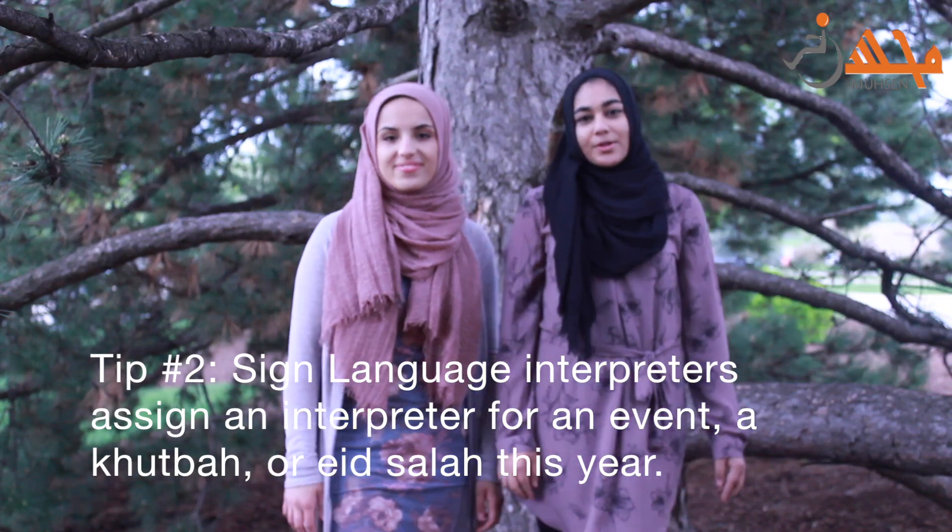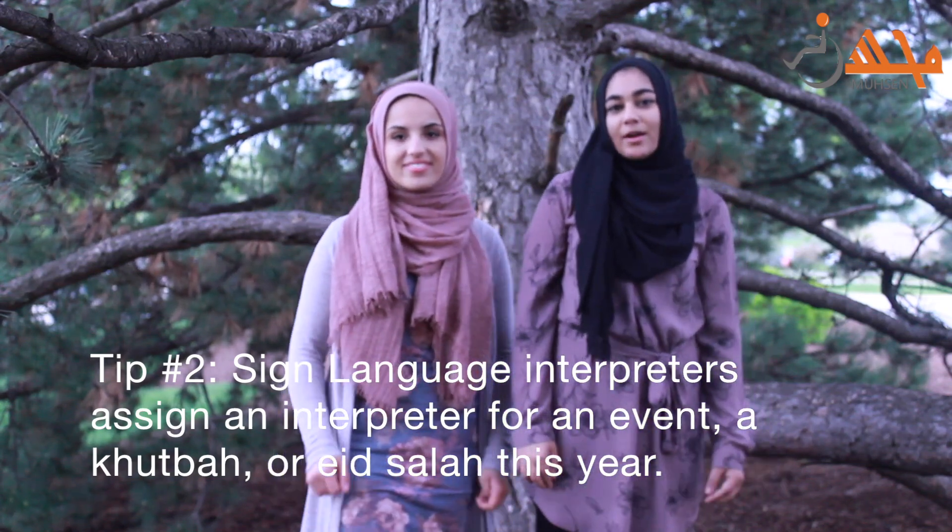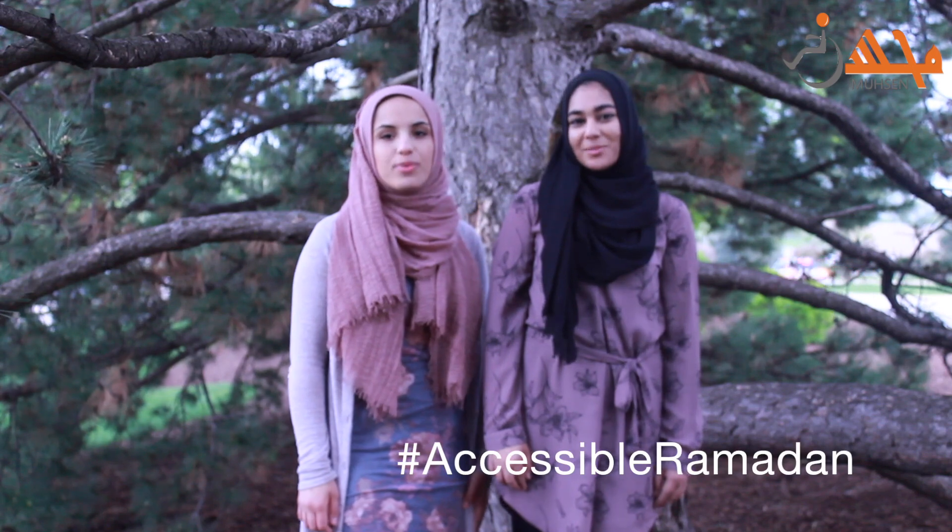Tip number two: sign language interpreters. Assign an interpreter for an event, a khutbah, or Eid Salah this year. Hashtag accessible Ramadan.